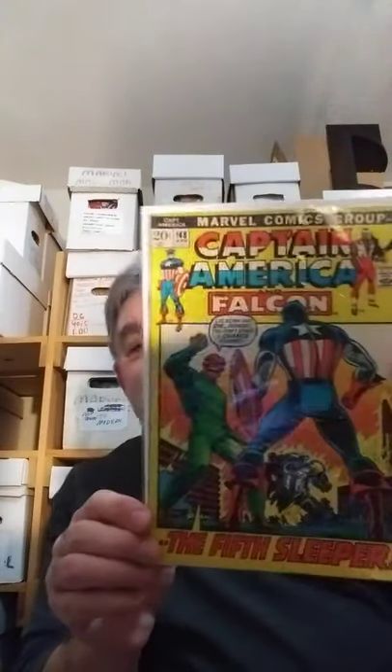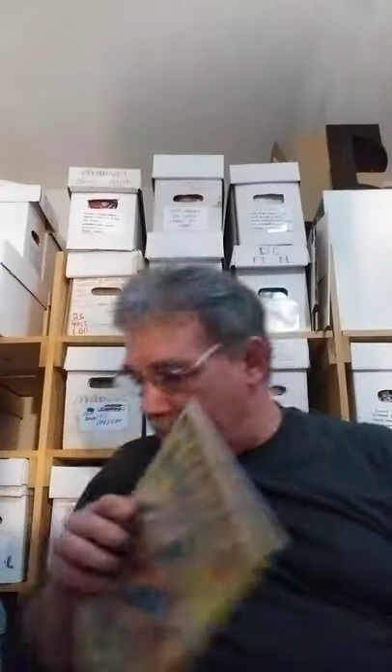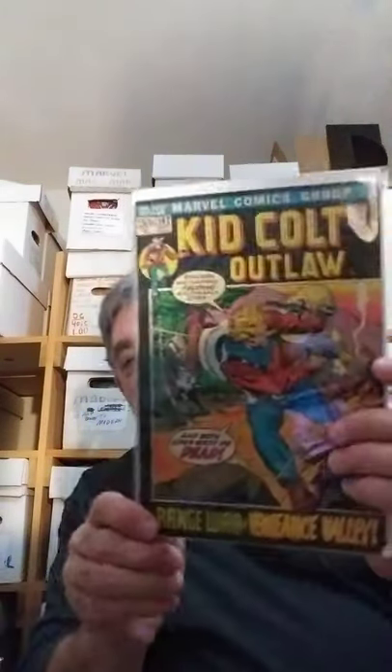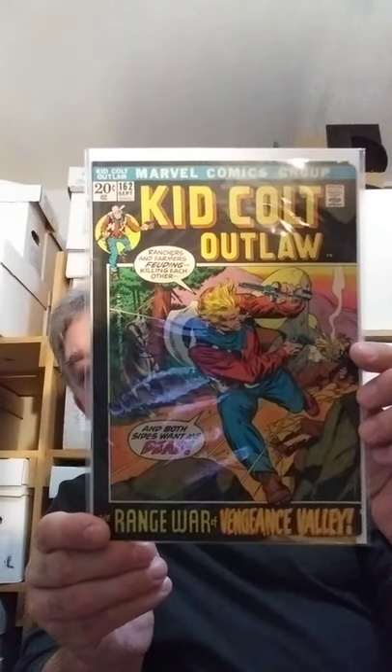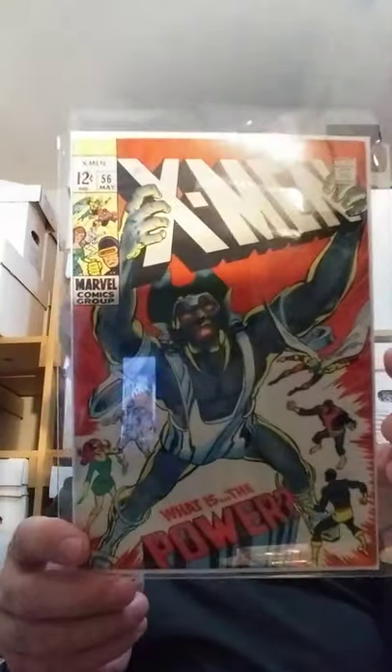So I'm always glad to add one of these to the collection. Some more Bronze Age greatness — Captain America Falcon number 148, great Red Skull cover. Kid Colt Outlaw 162. X-Men 56 — that great Neal Adams run.